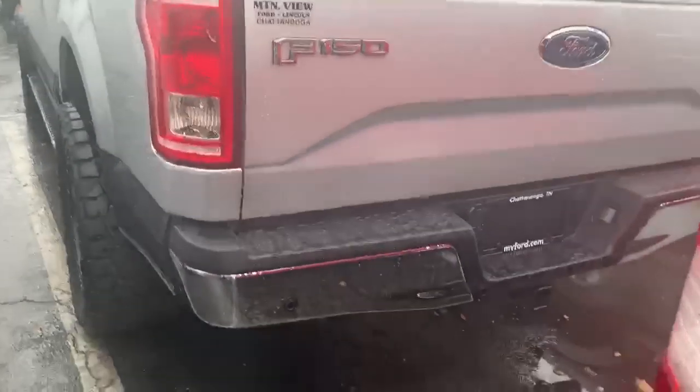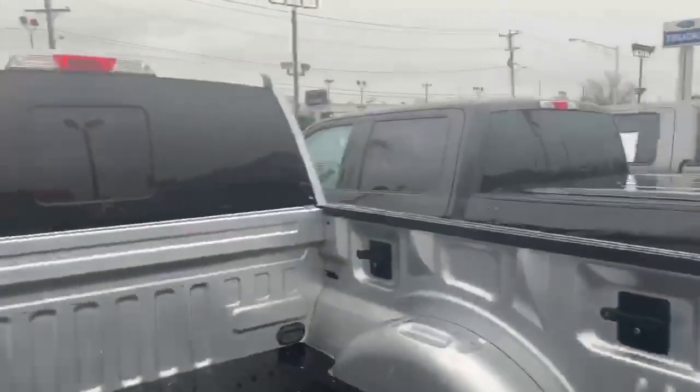The leveling kit gives it a really good stance. It's got the backup camera, backup sensors, power sliding rear window, and the box link system on it. Great looking truck.